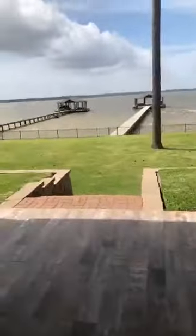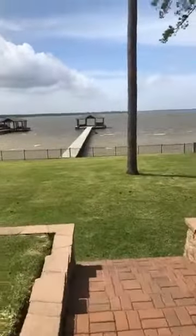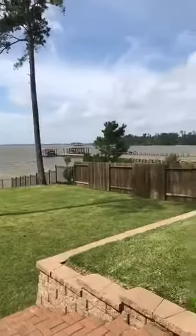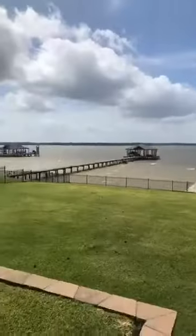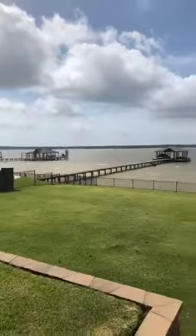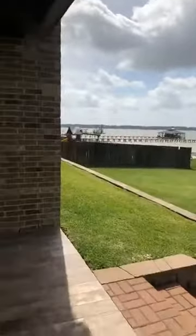Let's take a look outside. This home is on Lake Houston with a boat dock and a pier. Check out the view of the lake from here. This house just hit the market today, listed with Amber out of our office.